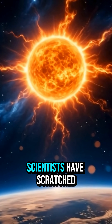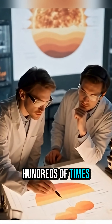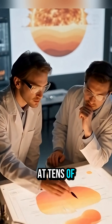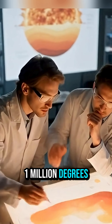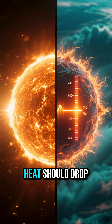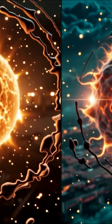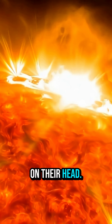For decades, scientists have scratched their heads over this. Why is the sun's outer atmosphere hundreds of times hotter than its surface? The surface sits at tens of thousands of degrees, yet the corona soars to over a million degrees Celsius. Heat should drop as you move away from the source, but not here. Something else is pumping energy upward and turning the rules of thermodynamics on their head.